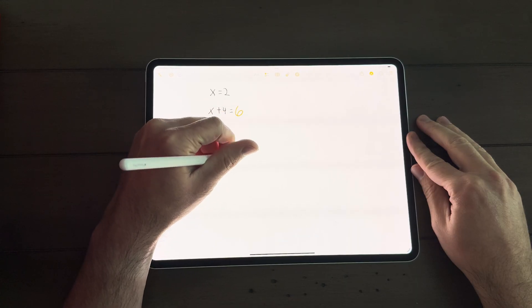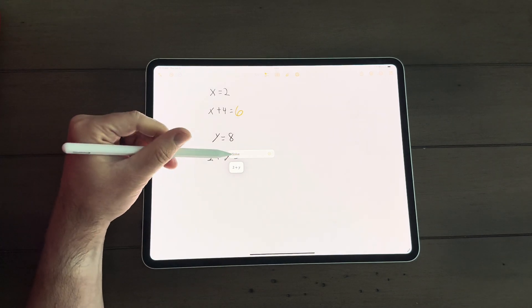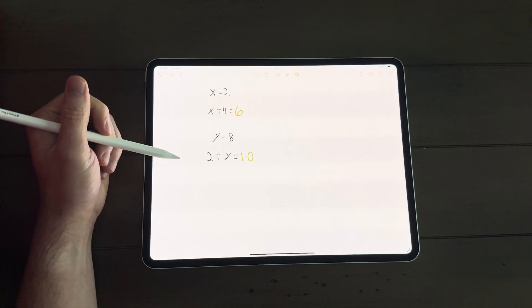Notability has some more advanced features available through a subscription service. I do like that Apple Notes can automatically calculate math for you and even recognizes variables if you give values for them. Notability can do this as well, but it costs extra money and I just don't pay the extra money for that.